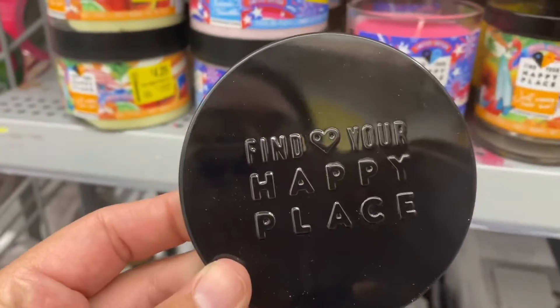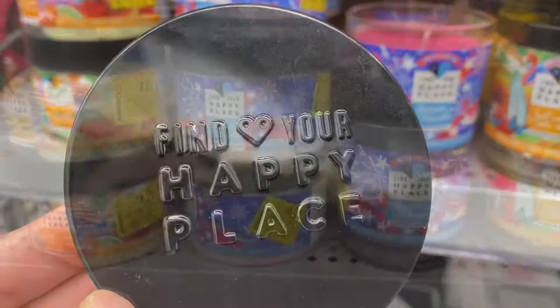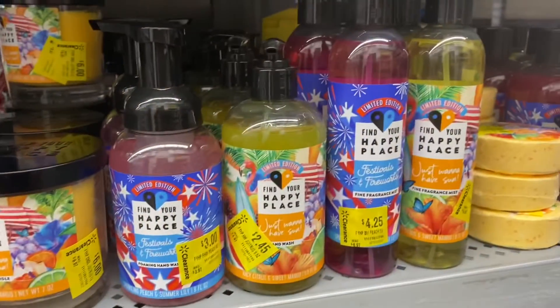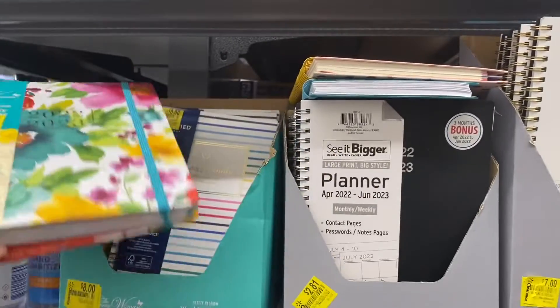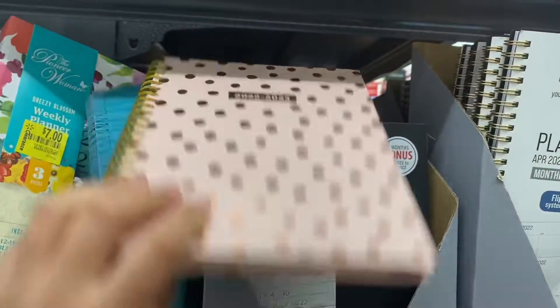For only six dollars — these are from the Find Your Happy Place brand — so if you find these in your store, please grab them. Here are some more calendars with the floral prints and some binders.